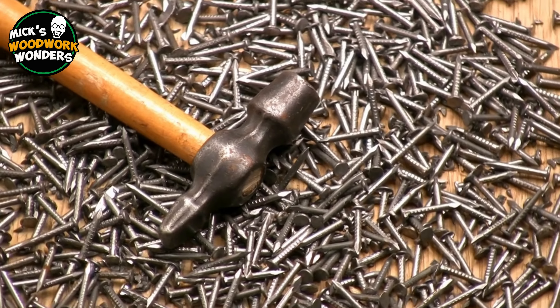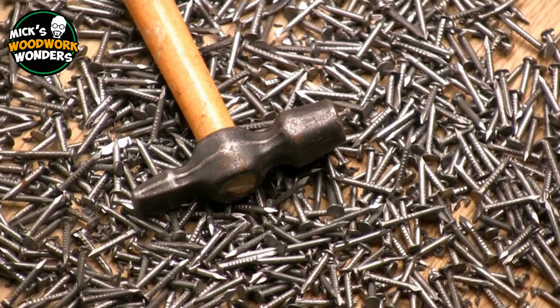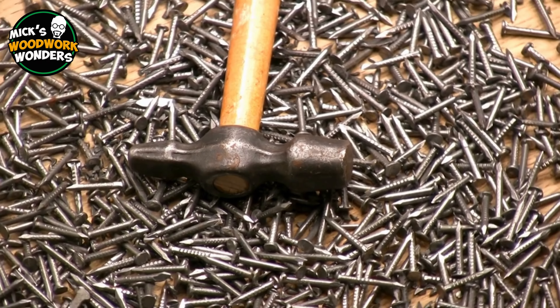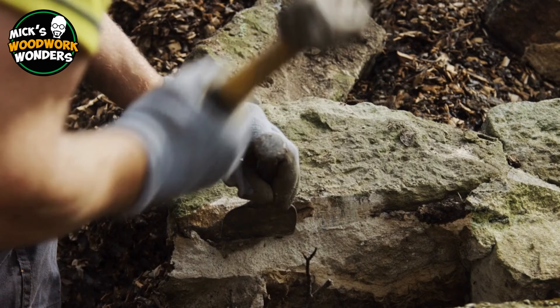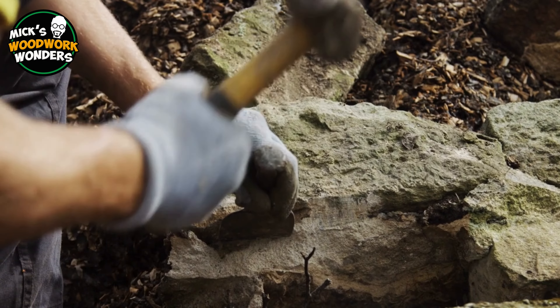The hammer is one of humanity's oldest tools, with a history that dates back to prehistoric times. Its evolution is closely tied to the development of early human technology, particularly the use of tools for hunting, building, and crafting.